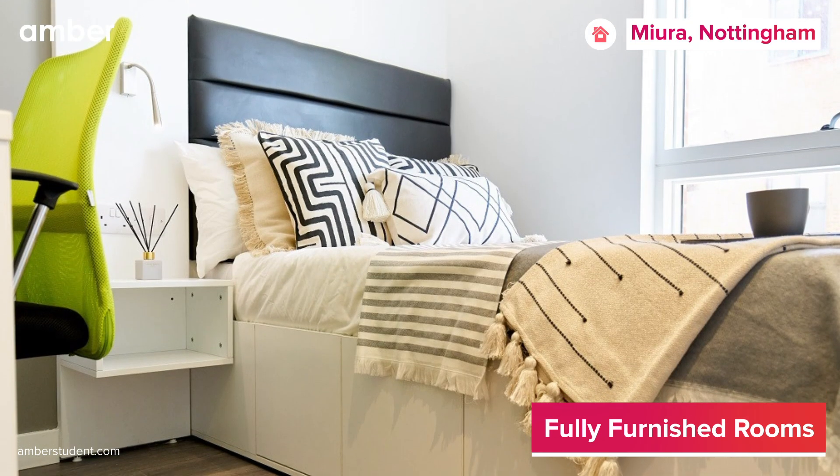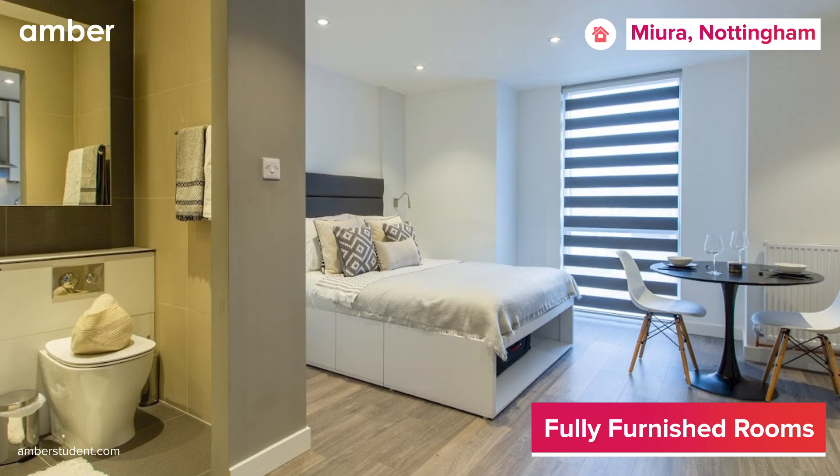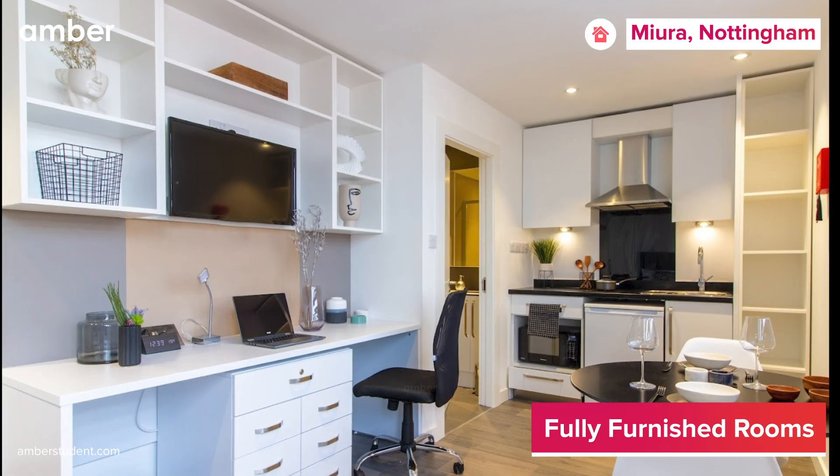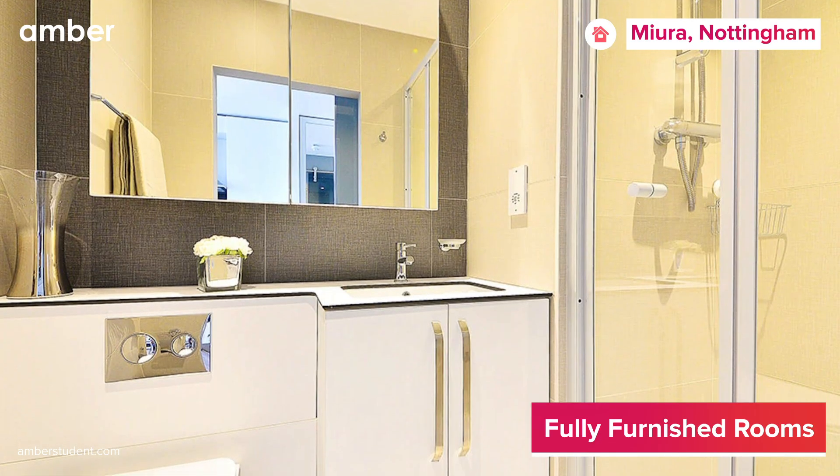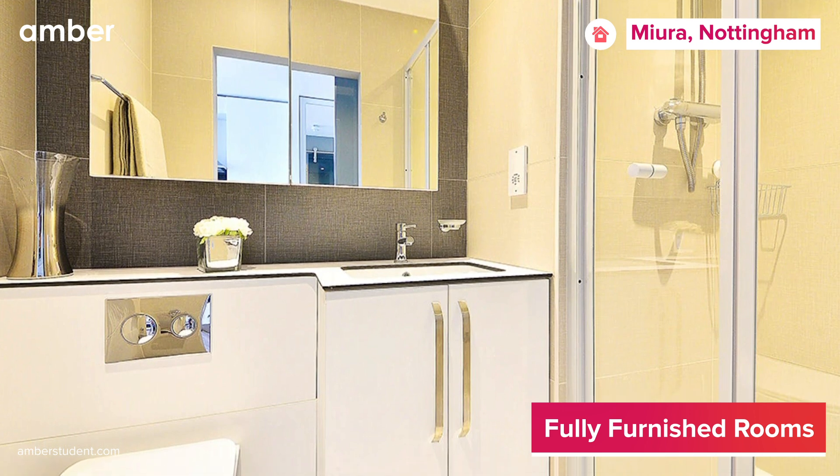Picture yourself in thoughtfully designed studio apartments, where the bed beckons by large windows. With a well-equipped study desk, you can chase those impending academic deadlines with ease, while a private and hygienic bathroom upgrades your stay to the zenith of comfort.